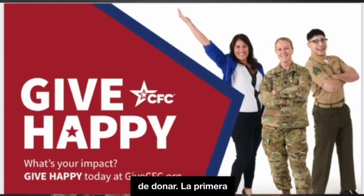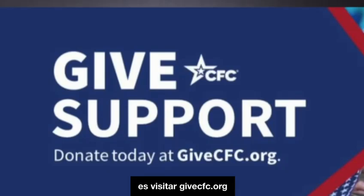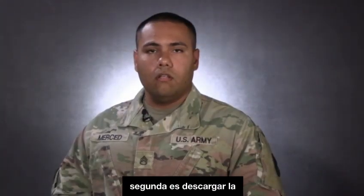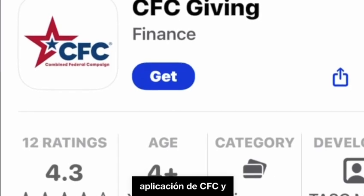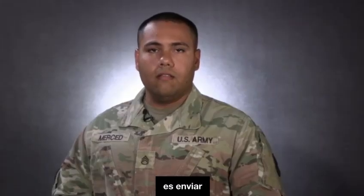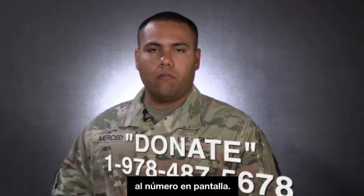There are some ways to donate. The first one will be going and visiting givecfc.org and making the donation. The second one is to download the CFC app and make the donation. The third option is to send a text message with the word donate to the following number on screen.